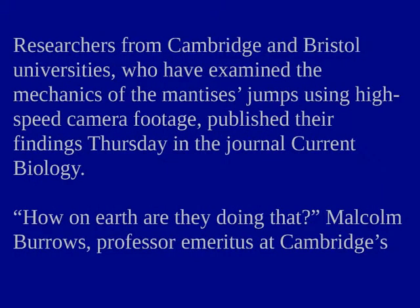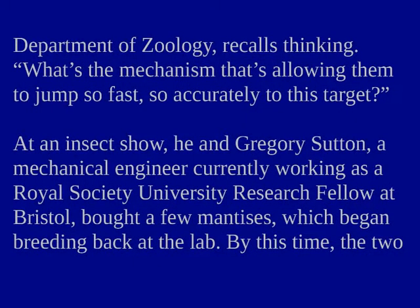Researchers from Cambridge and Bristol universities, who examined the mechanics of the mantis's jumps using high-speed camera footage, published their findings in the journal Current Biology. "How on Earth are they doing that?" Malcolm Burroughs, Professor Emeritus at Cambridge's Department of Zoology, recalls thinking.